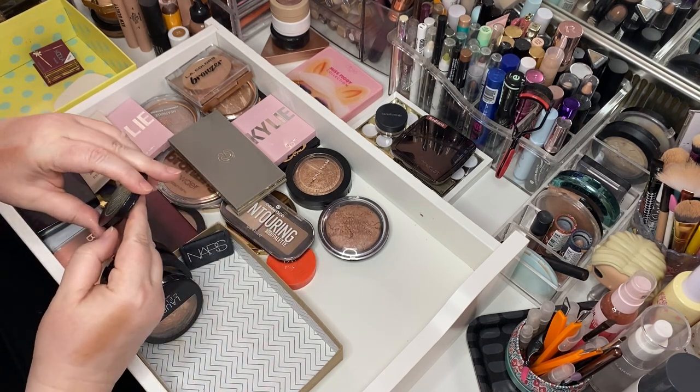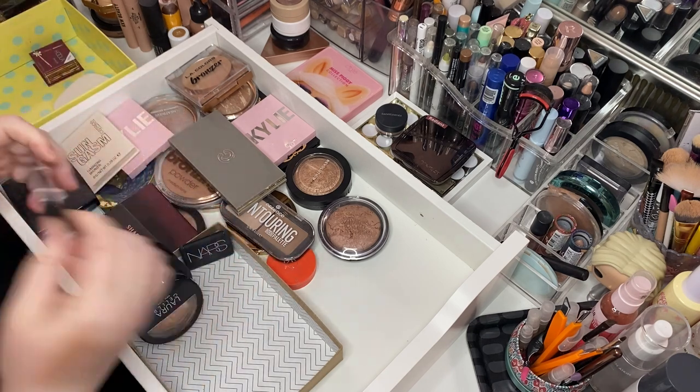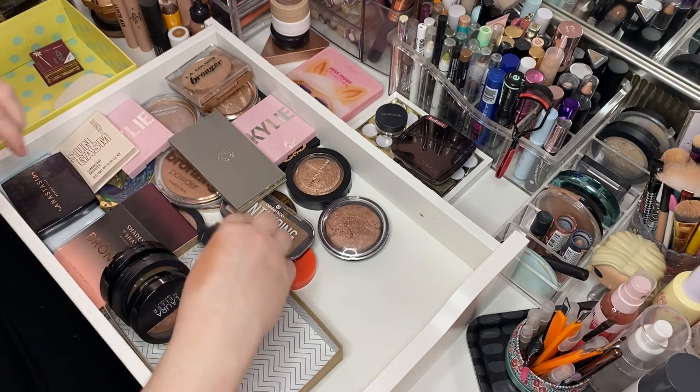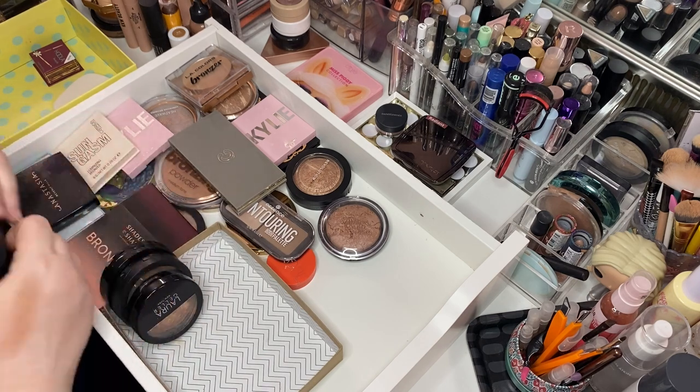Here's the Too Faced Chocolate Soleil in Medium Deep — keep that. It's really really thin. These are the types of bronzers I will travel with — I'll just chuck it in there. Here's another NARS Laguna. This is one I'll travel with — just chuck it in there. It doesn't matter if it breaks or whatever.